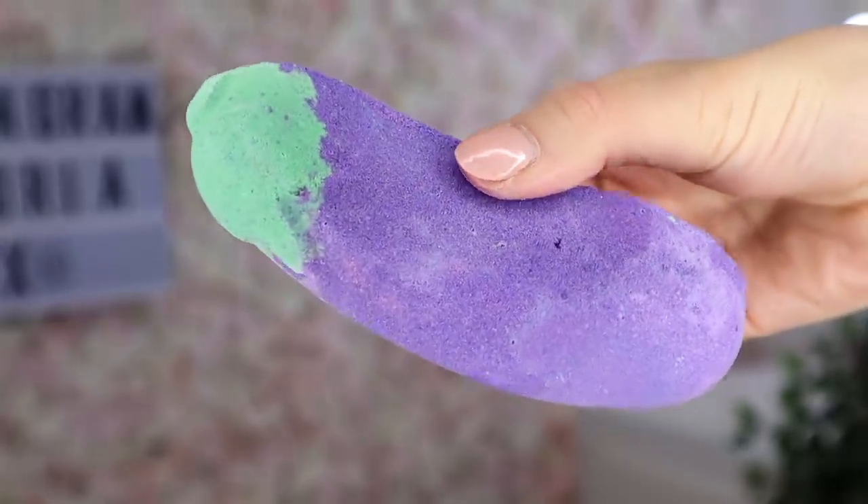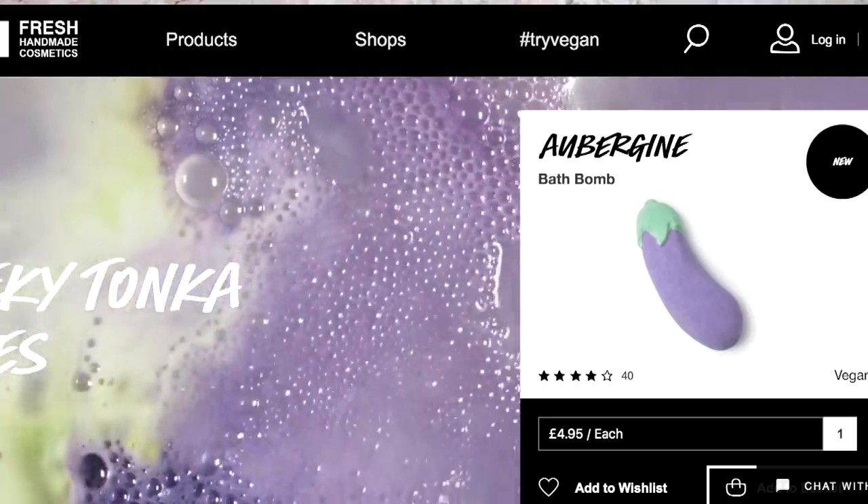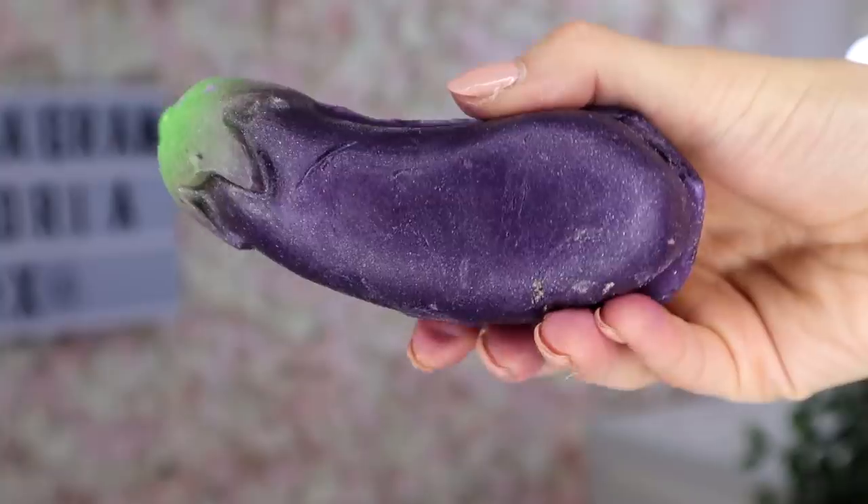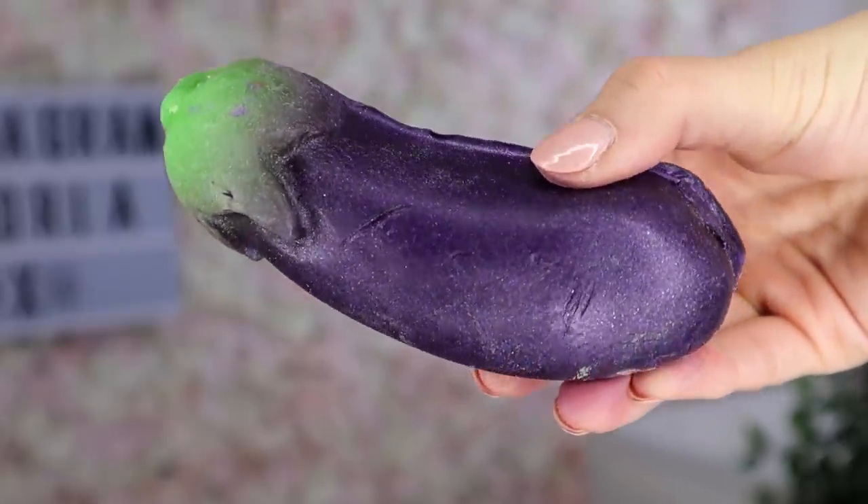This bath bomb definitely made headlines last year — you guys know it, it's the Aubergine Bath Bomb. It has homewood oil and aubergine in it. I don't really need to say it but it definitely looks a bit like a penis. As for the scent, it doesn't smell like aubergine at all — it actually smells identical to a Lush perfume, I want to say it's number 29. If you go into a Lush store and ask what the Lush scent is, they give you this perfume. I did get two aubergines to play with.